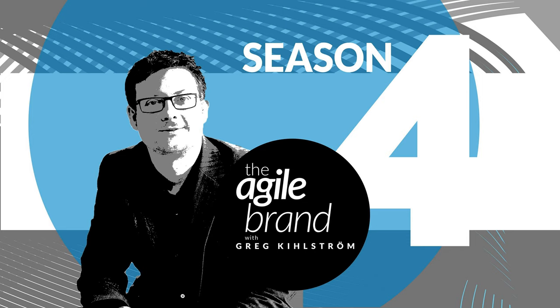Tony, welcome to the show. Thanks, Greg. I appreciate the opportunity. Looking forward to talking about this subject with you. Why don't we start by you giving a little background on yourself and what you're currently doing with Stratagent?